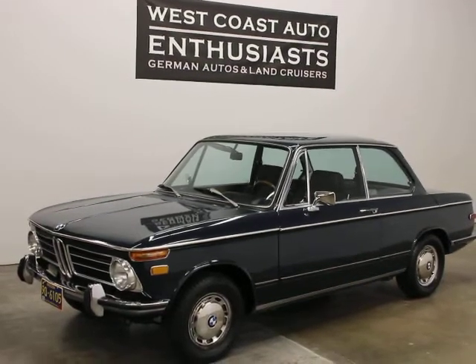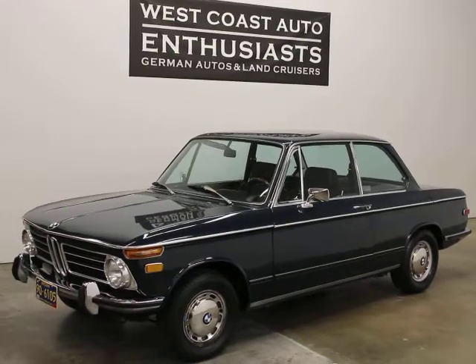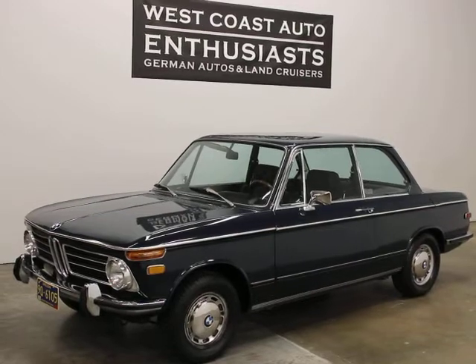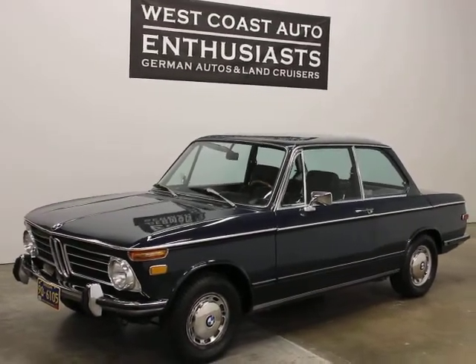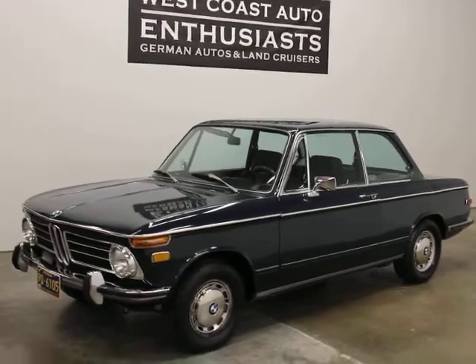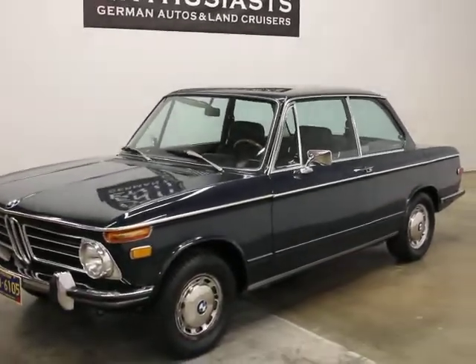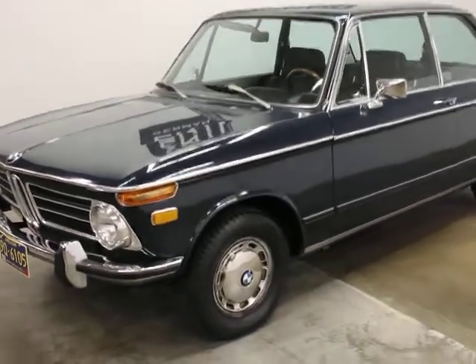Thank you for visiting West Coast Auto Enthusiast. Today we're featuring a 1971 BMW 2002. This is a locally owned car — it's been in the same owner's hands for the last 12 years. Stored indoors in a climate-controlled garage, driven very, very sparingly — less than 500 miles a year. It's in good shape mechanically and cosmetically.